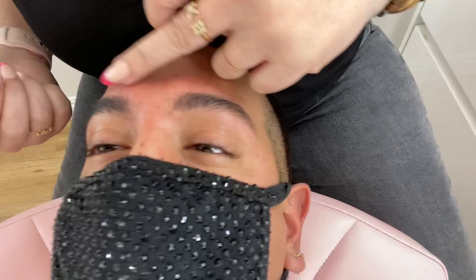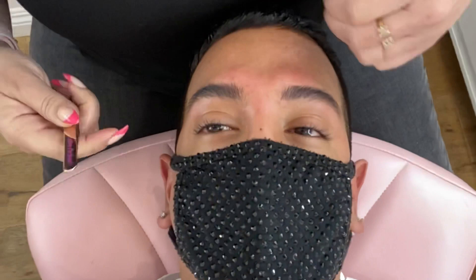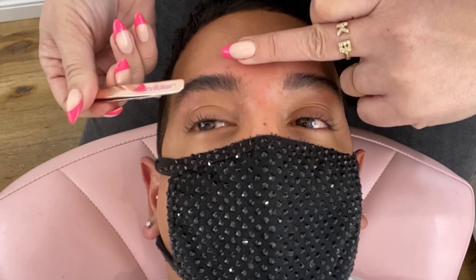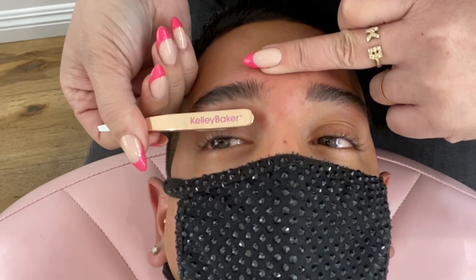It looks so good. I think we leave this because otherwise it's too high. So the way that your brows grow, what it shows to our eye is this part is super, super thin right underneath here and the hairs are far apart. So if I take that off, it makes it too high.